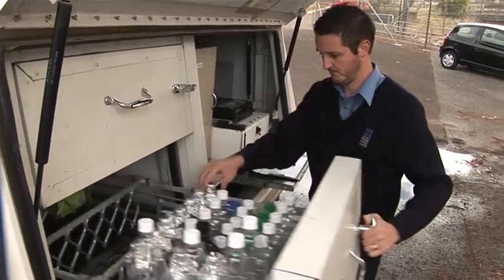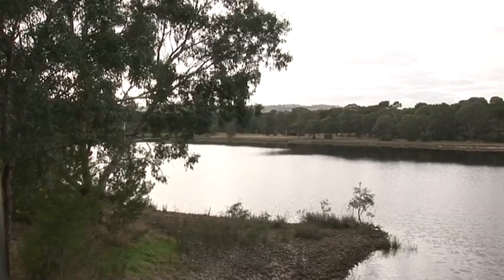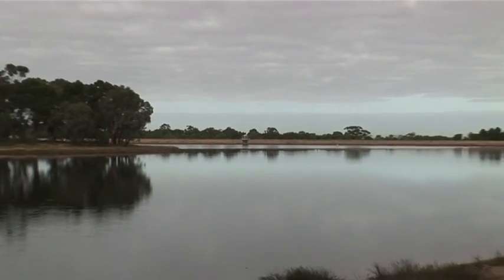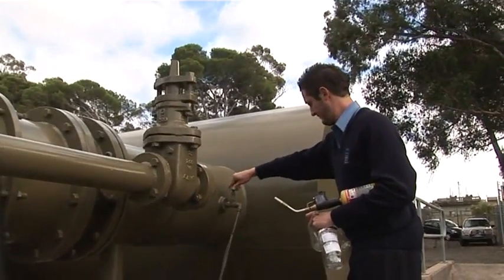Our sampler Adam is getting ready all the equipment he needs to collect samples from Hope Valley Reservoir. The water treated from Hope Valley provides drinking water for many people in Adelaide. Samples are collected from the Hope Valley Reservoir on a regular basis.